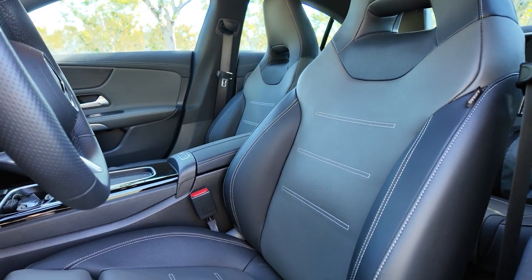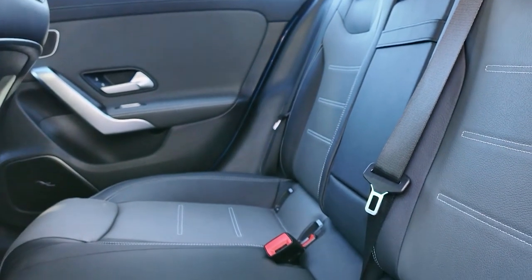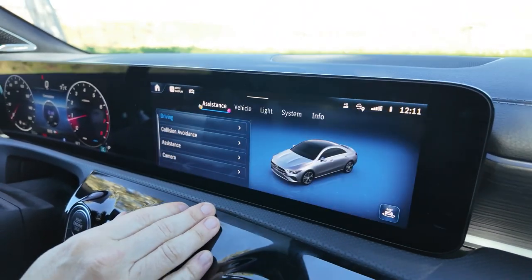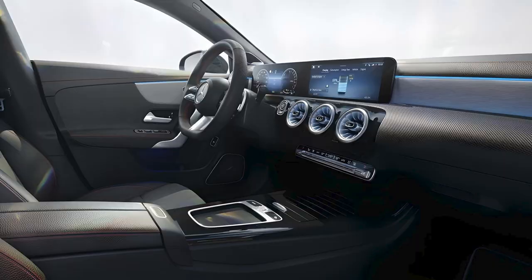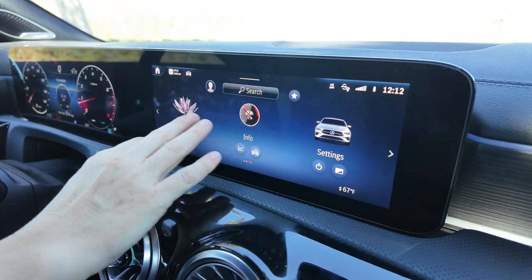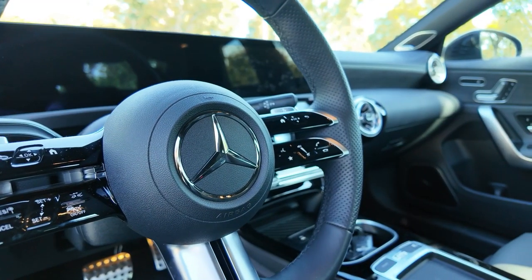The front seats are power adjustable and heated, ensuring maximum comfort, but there's limited headroom in the second row due to the car's sloping roofline. The CLA class is equipped with Mercedes-Benz's latest infotainment system, featuring a touchpad-equipped steering wheel and console-mounted control pad. A 10.3-inch display is standard, along with Bluetooth connectivity and an eight-speaker Burmester sound system. Apple CarPlay and Android Auto smartphone integration are available, as well as the Mercedes voice assistant.